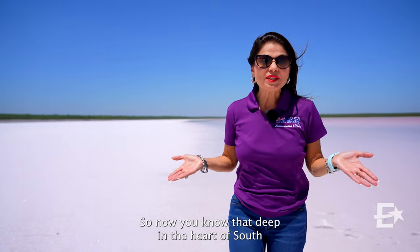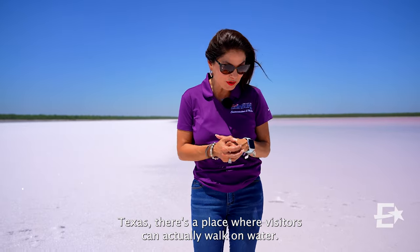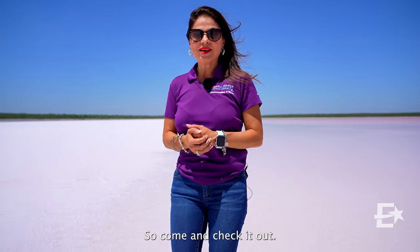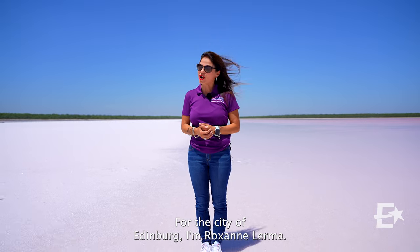Now you know that deep in the heart of South Texas, there is a place where visitors can actually walk on water. And the best part? There is no admission fee. So come and check it out. For the City of Edinburgh, I am Roxanne Lerma.